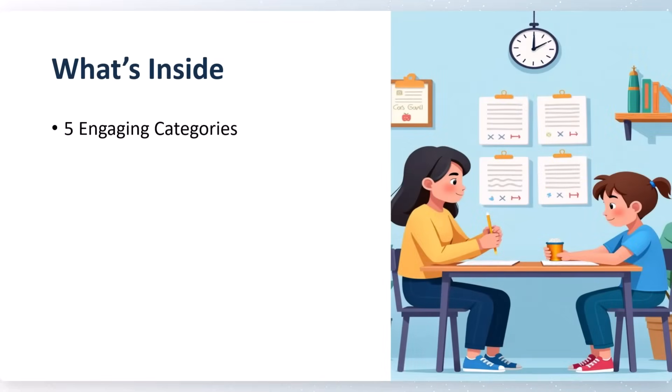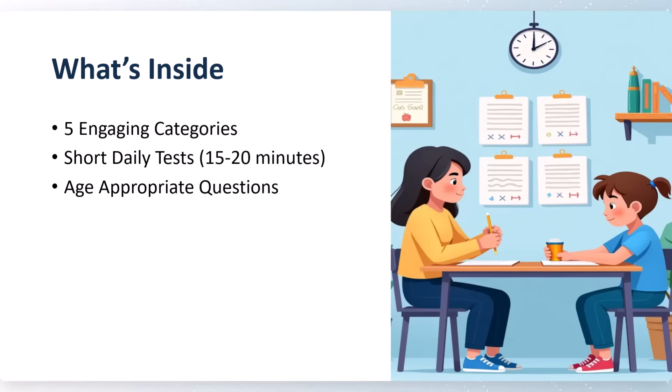What's inside: we have five engaging categories. Short daily tests cover 20 minutes each, with 20 questions per test. All questions are age-appropriate. We have covered grade-wise test series from Grade 1 to Grade 10. There is also a parent progress tracker so you can see the child's progress.